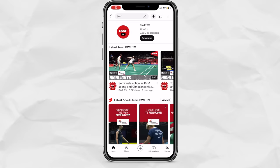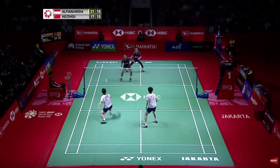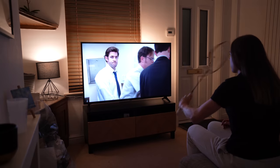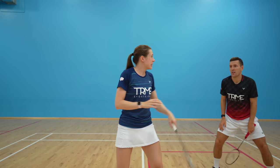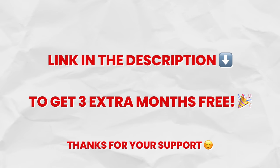Unfortunately many top level badminton matches aren't available to watch live in a lot of countries, but luckily the sponsor of today's video, Surfshark VPN, offers a solution. Using Surfshark VPN you can change your virtual location to watch geoblocked games, and also access different content libraries on Netflix. It's also great for staying safe on public Wi-Fi by encrypting your online data. With one subscription you can use it on unlimited devices, and they offer a 30-day money-back guarantee. Head to the link in the description to get three extra months for free.